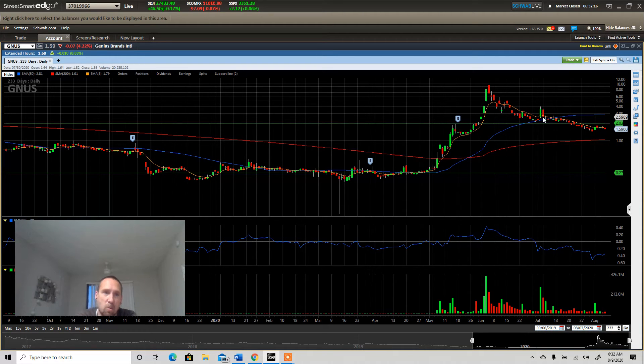Key points for GNUS: the 50-day moving average and it needs to hold the trade line as support. The next major area is the 200-day moving average at a dollar, because this could easily keep pushing down towards that dollar and then bounce off a dollar. That's what I'll be looking for.